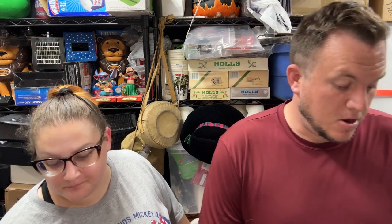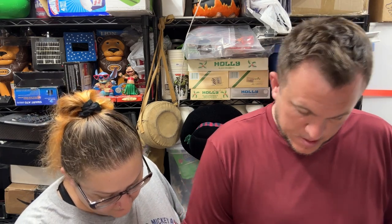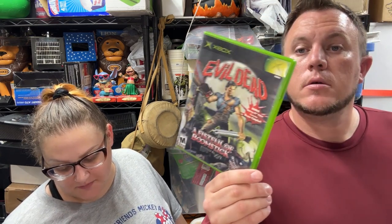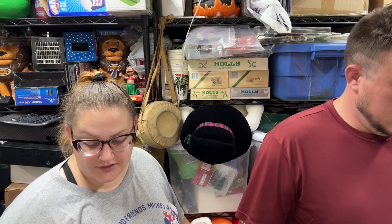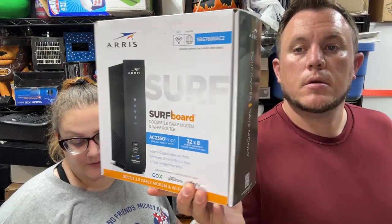Another great quantity and dollar amount day, and a pretty easy packing day too. First up, a no-game-case Evil Dead: A Fistful of Boomstick for Xbox — just the case and manual — sold for $12 shipped.